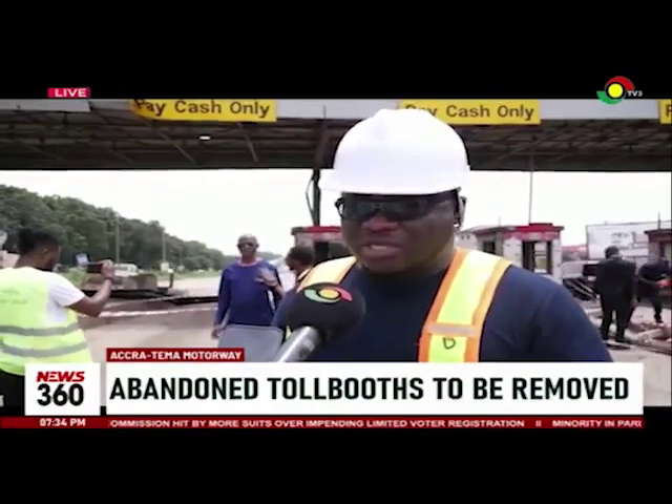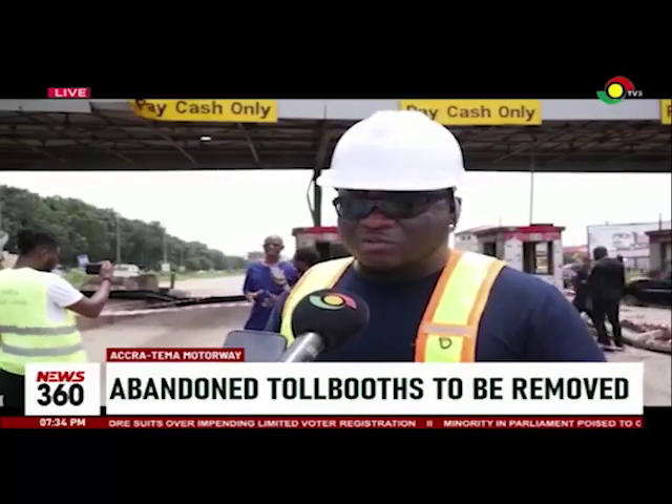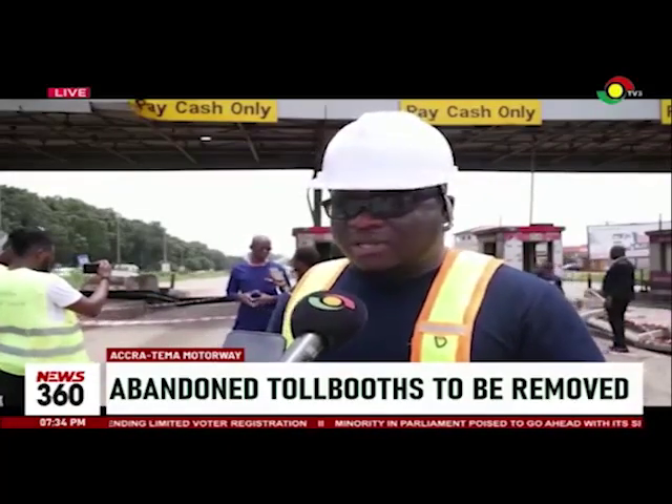Tomorrow excavation will start, then they'll begin casting concrete between tomorrow and next week Wednesday.